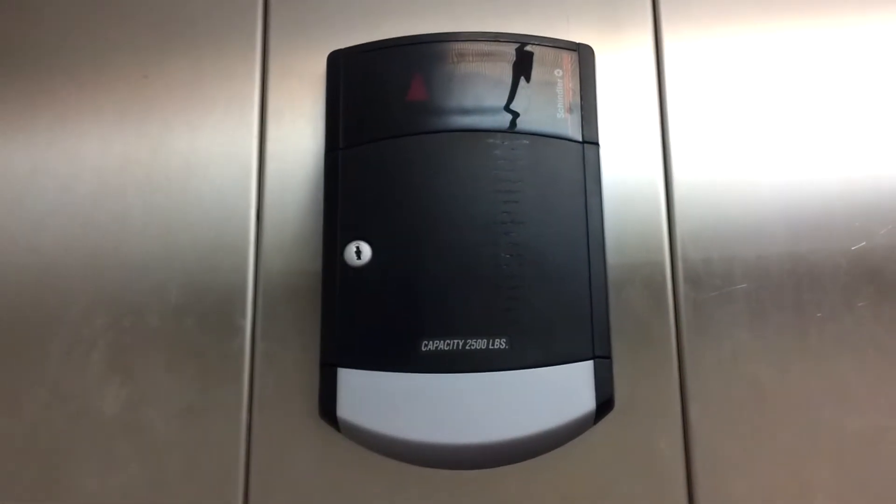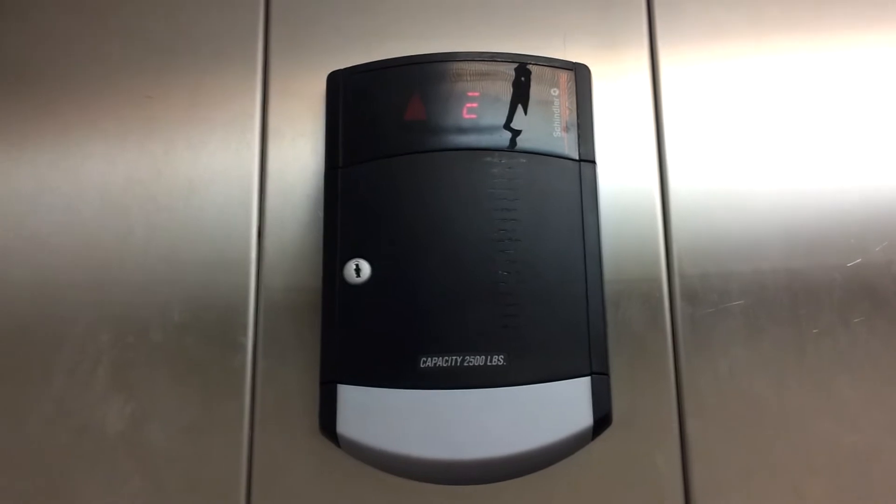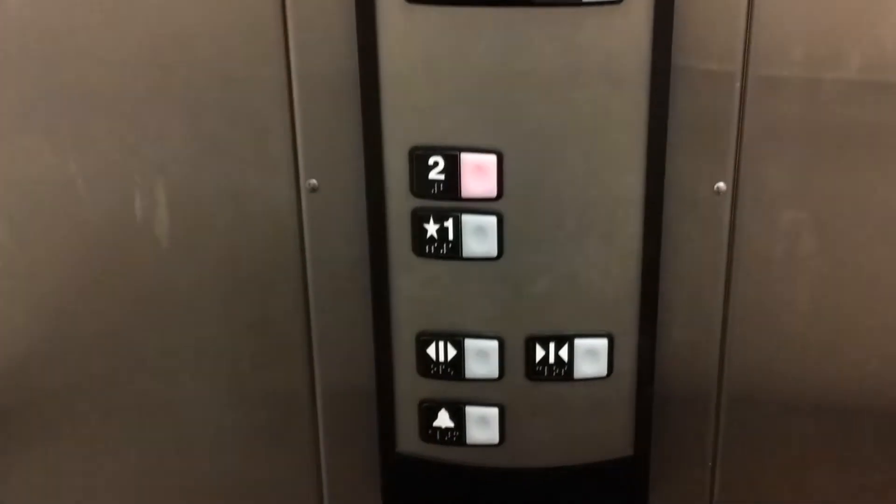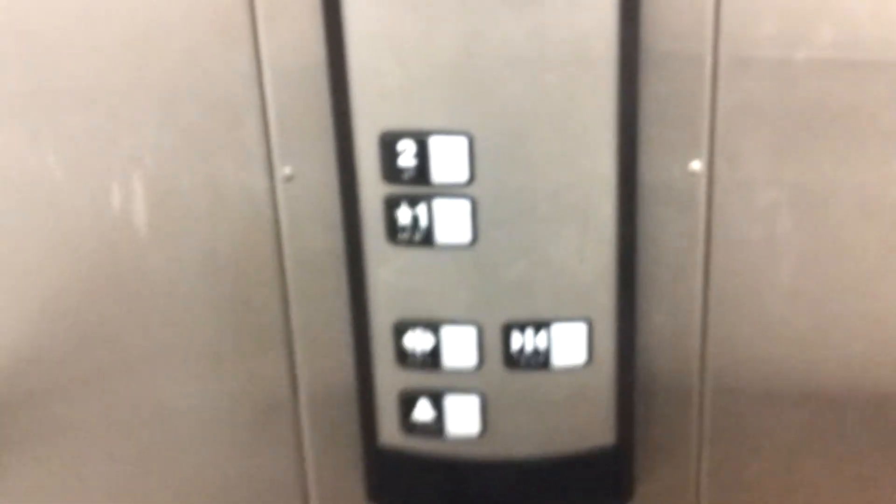This elevator could have easily been made glass. Going to floor 2. Ring the bell. It's just your basic Schindler elevator. It's very bright in here.